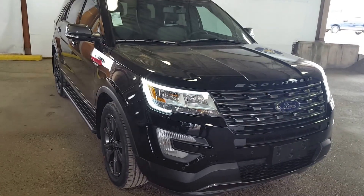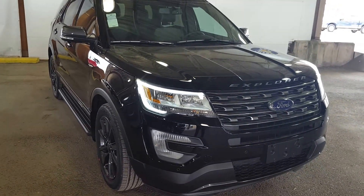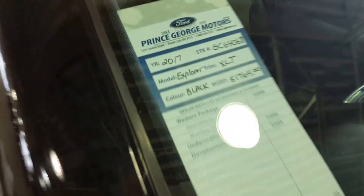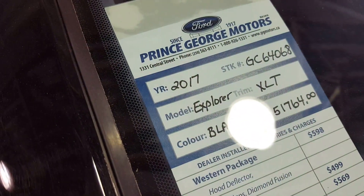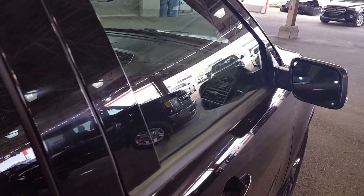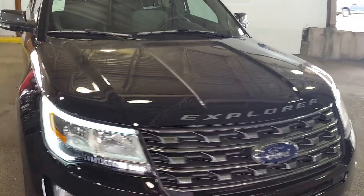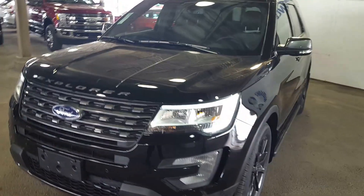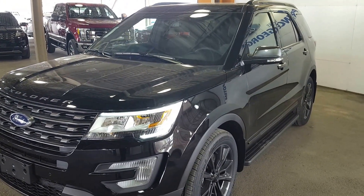Hello everybody, here at Prince George Motors, 1331 Central Street, about to give you a look at this 2017 Ford Explorer XLT edition in black, with a stock number of GC64068. This vehicle has a 3.5 liter V6 engine. I'm going to show you some of the interior and exterior features, and if this vehicle suits your needs and your lifestyle, come on in and take it for a test drive or give us a call at 250-563-8111.